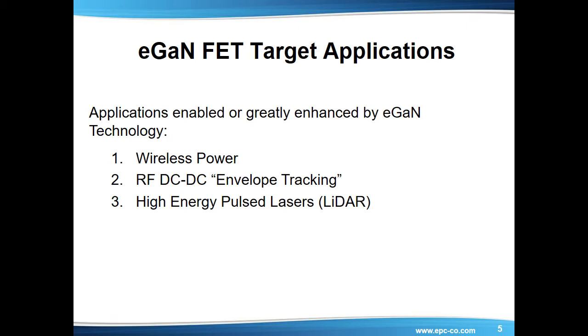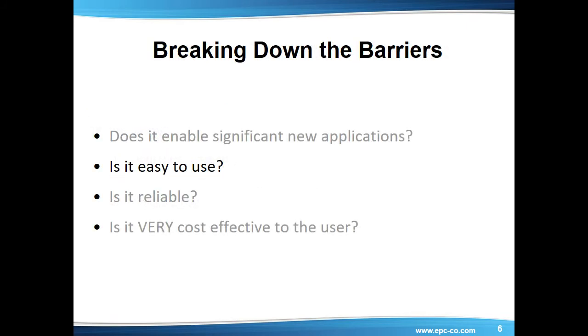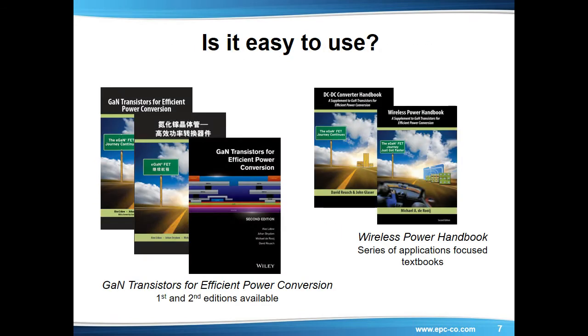These characteristics enable new and broader applications for LiDAR, such as real-time motion detection for video gaming, computers that respond to hand gestures, and fully autonomous vehicles. Is it easy to use? eGAN transistors from EPC are designed to be very similar in behavior to existing power MOSFETs, and therefore power systems engineers can use their design experience with minimal additional training. To assist design engineers up the learning curve, EPC has established itself as the leader in educating the industry about gallium nitride devices and their applications.